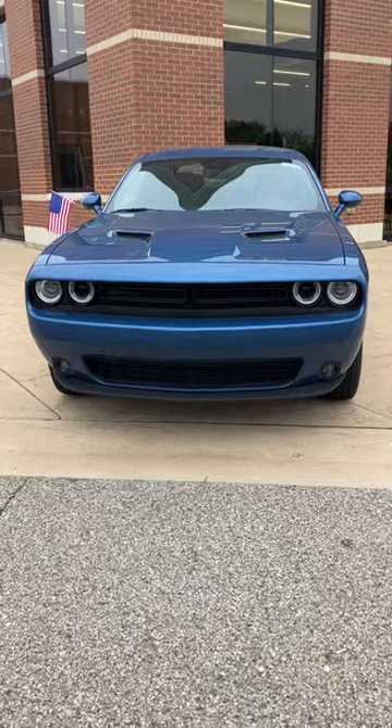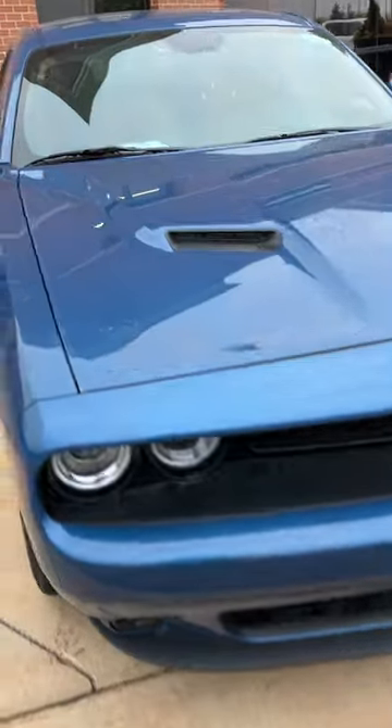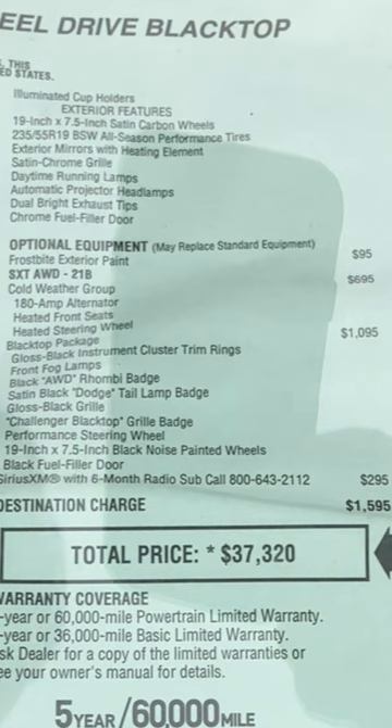I'm actually really surprised to finally see a brand new Dodge Challenger at that dealership. Five months they have not had one single brand new Challenger. I love the V6. I like the SXT's hood because I love that dual intake — I think it just makes it look really cool.